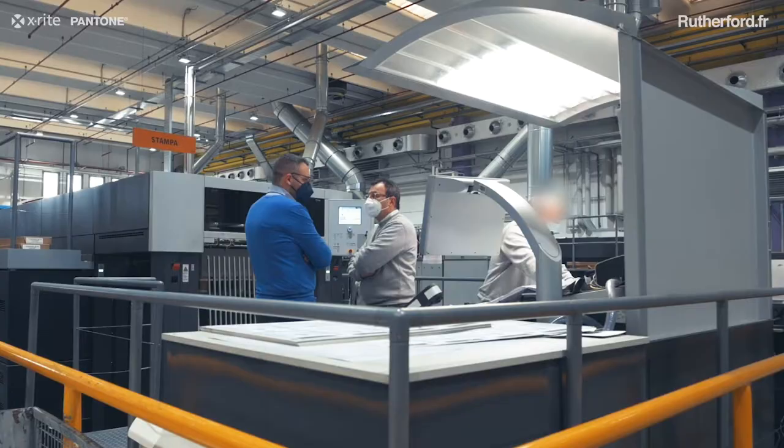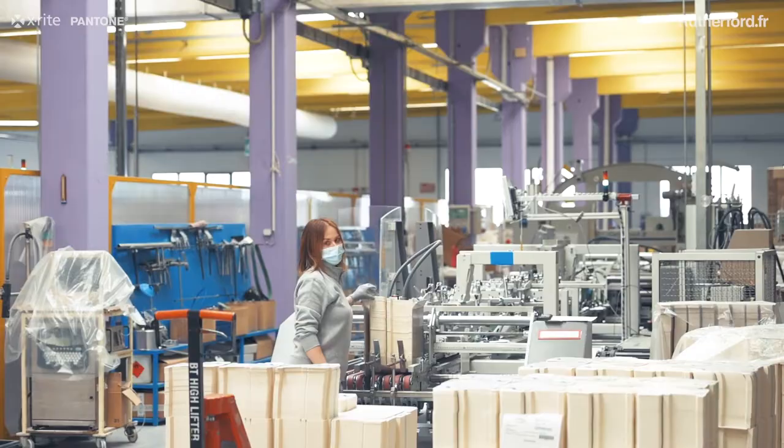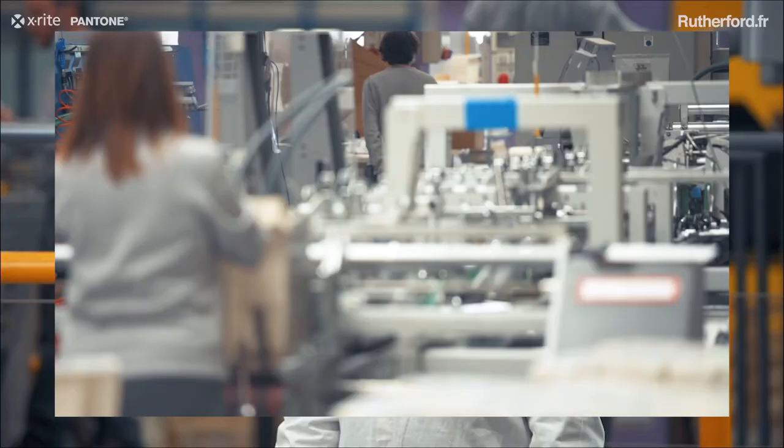We are in Aragon Packaging Milan, one of the five realities of the Aragon Group in Italy. On this site, we produce cardboard boxes, packings for pharmaceuticals, cosmetics, and perfumery.